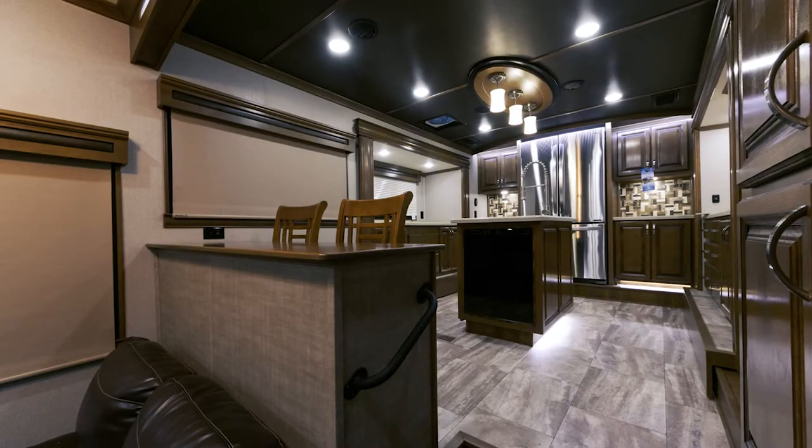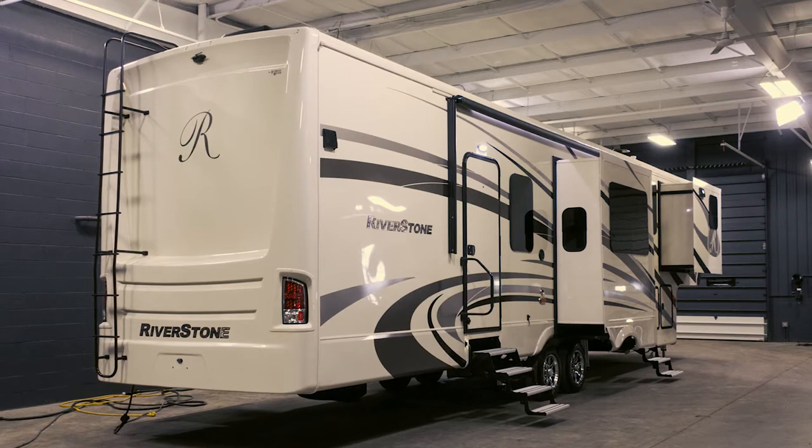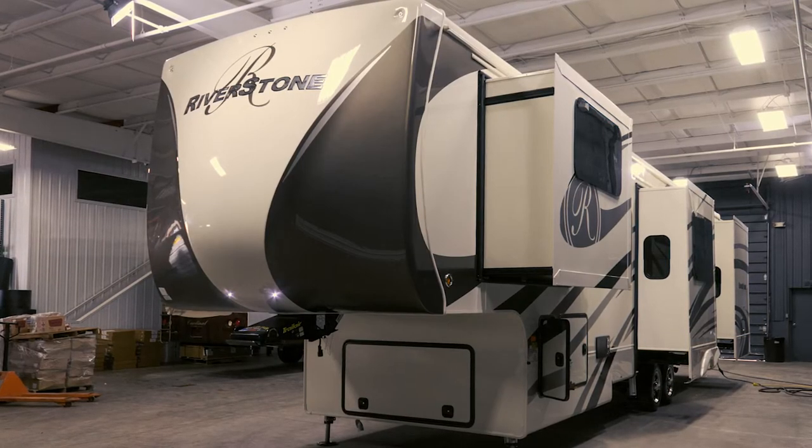FK stands for front kitchen. This 39FK is 41 feet 7 inches long, 13 feet 4 inches in height, and 8 feet 6 inches in width.